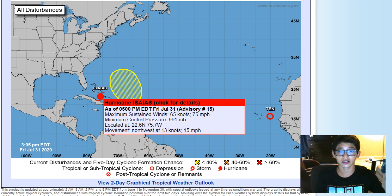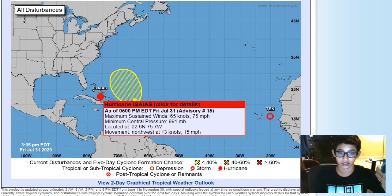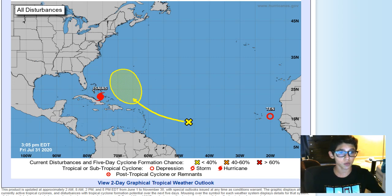Hurricane Isaias is now at 75 miles an hour and 991 millibars, which means it's starting to really strengthen. It's now moving directly northwest at 15 miles an hour, which means we're heading straight for Florida.